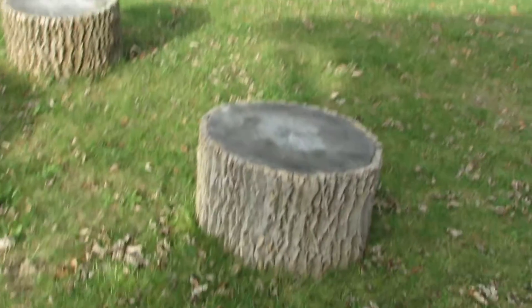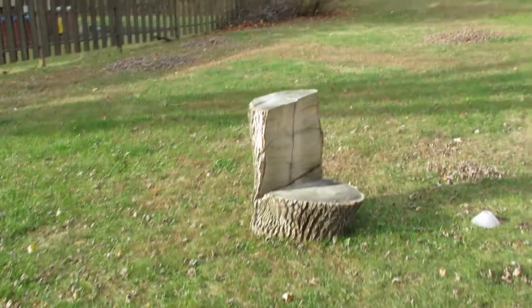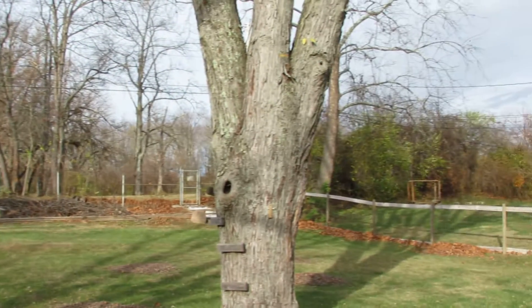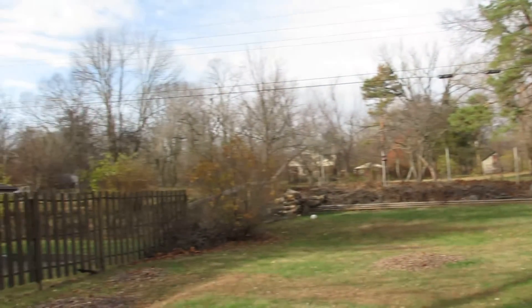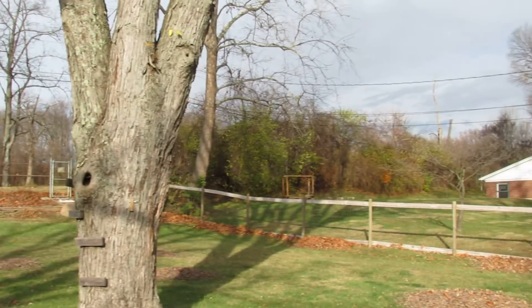With one of the trees they had removed, they've made some stools for all of your entertaining needs. This house backs up right to the park, so you won't have to worry about rear neighbors being right behind you — plenty of space to stretch out and relax.